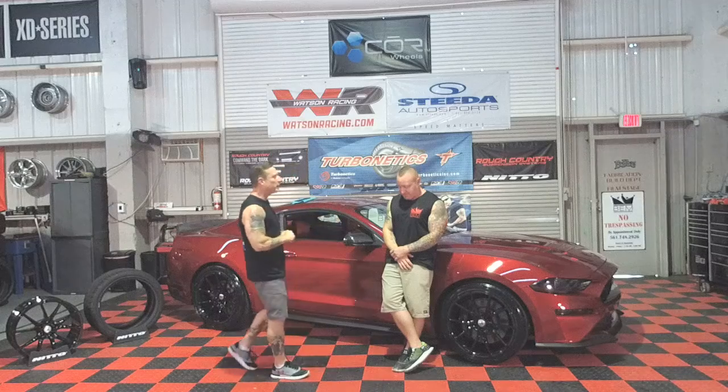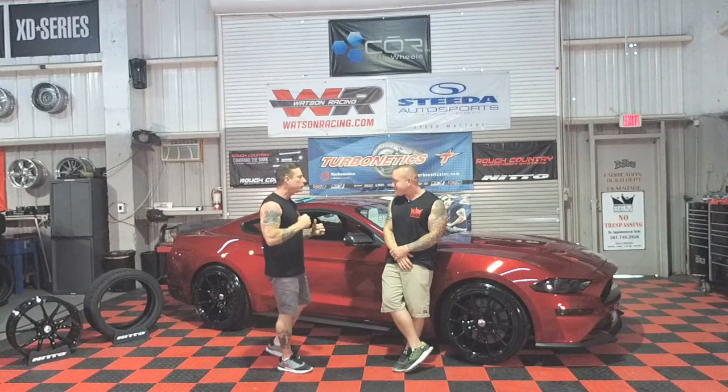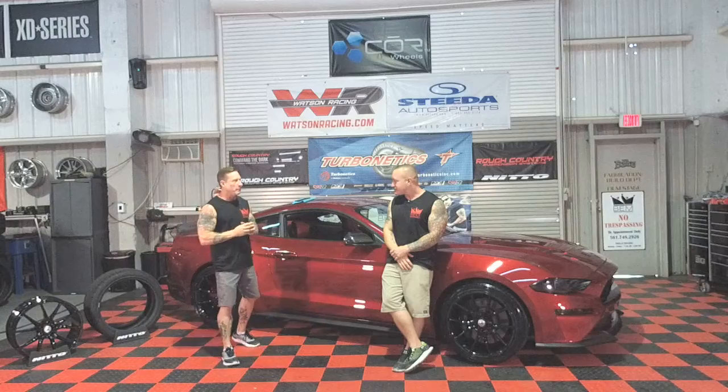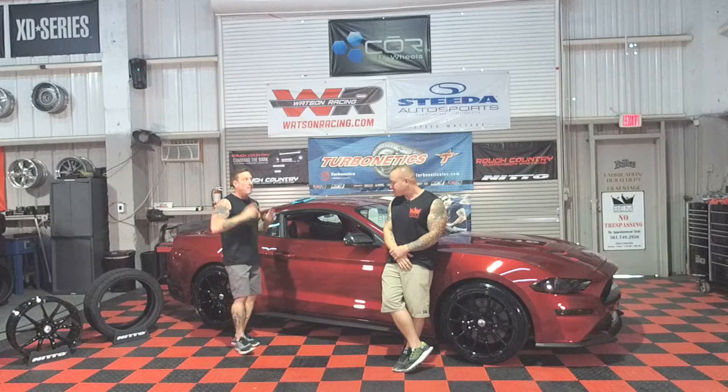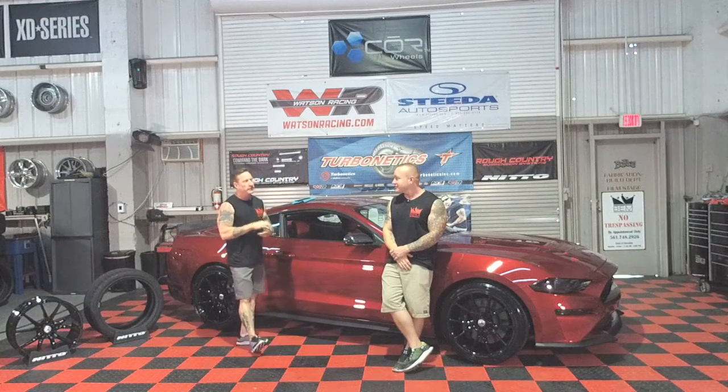This is the 2018 Mustang — the one everybody's been wanting to know about. It's the only Hellion Twin Turbo Mustang in the world of its type. We're going to tell people why this is different. But first, a big shout out to Tim and the whole crew up at Crooked Horse Productions. We've got a call with them today.